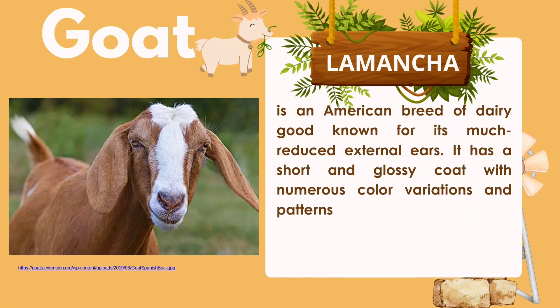LaMancha is an American breed of dairy goat known for its much-reduced external ears. It has a short and glossy coat with numerous color variations and patterns.